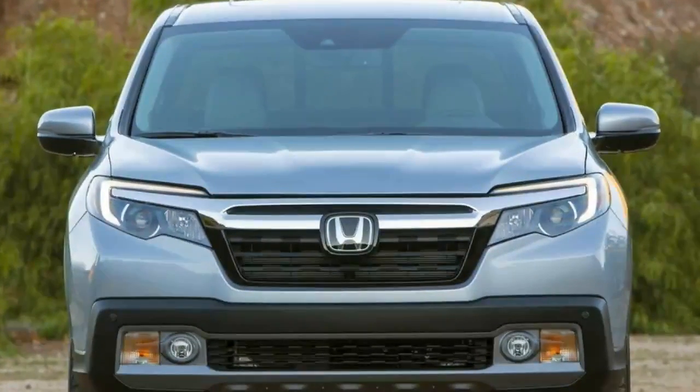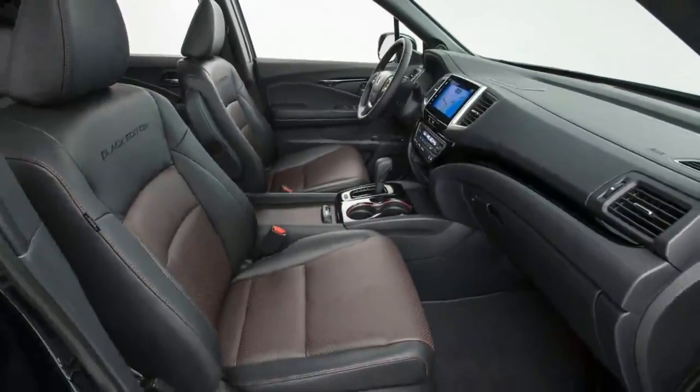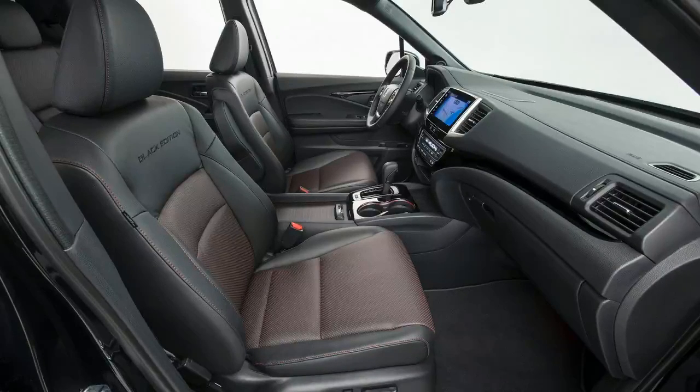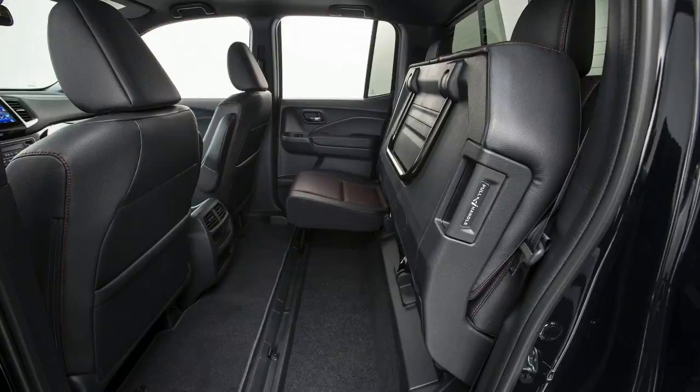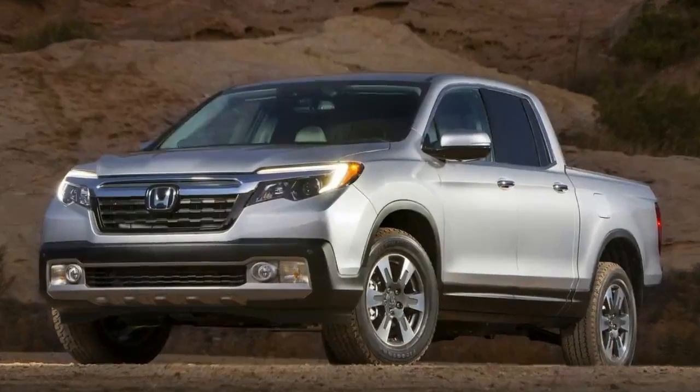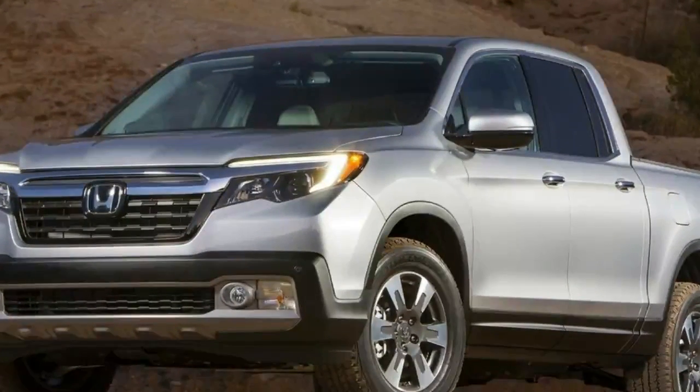The second generation truck continues to utilize a unibody design, though it's been thoroughly updated with Honda's latest generation of crossover platform. It shares much of its structure with the Pilot, called Honda's Global Light Truck Platform, as well as Honda's next-generation ACE body structure.